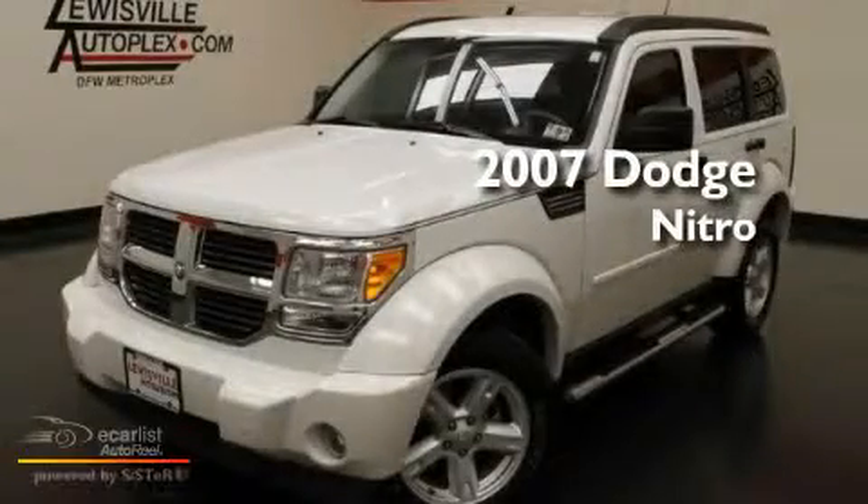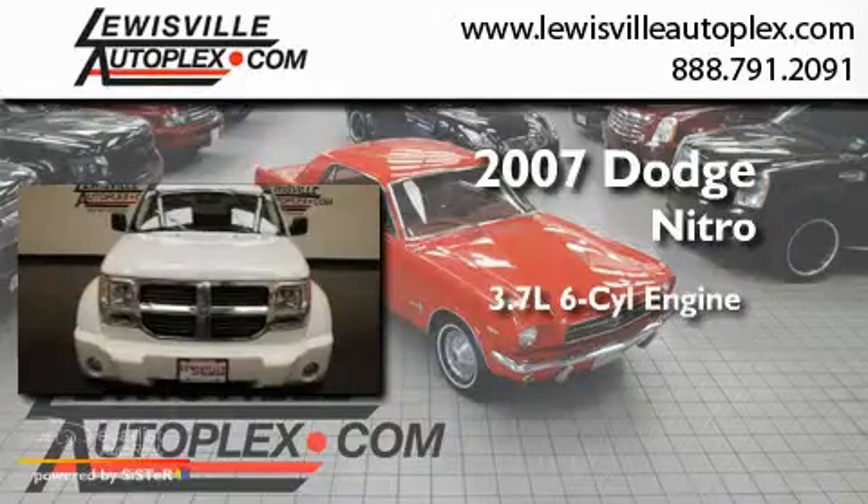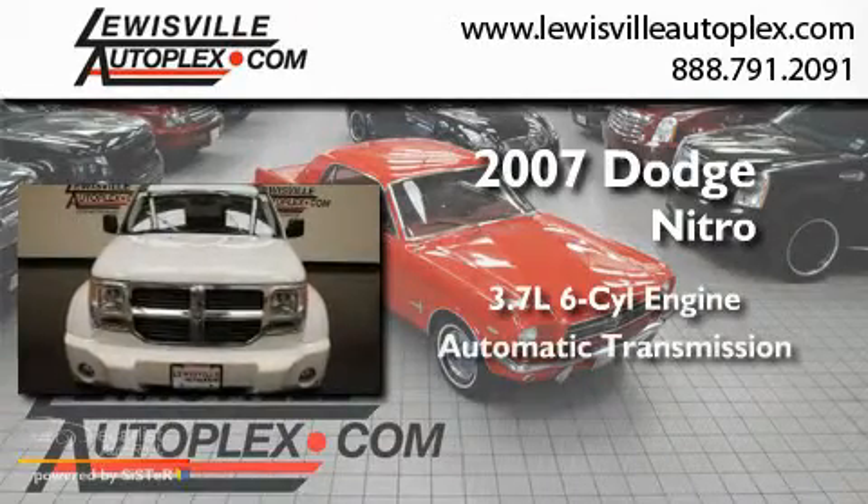This is a 2007 Dodge Nitro. It features a 3.7-liter six-cylinder engine and an automatic transmission.